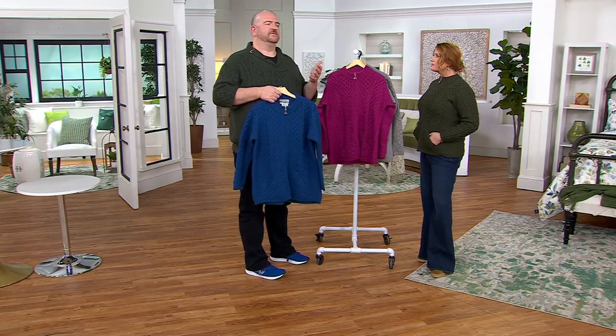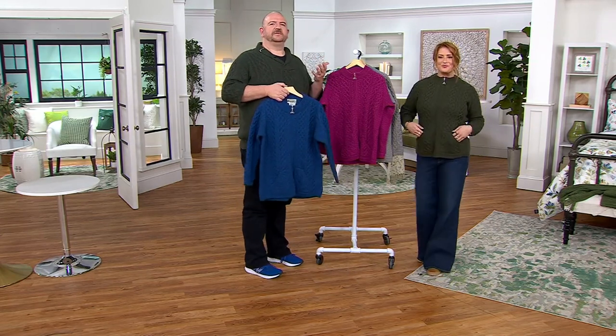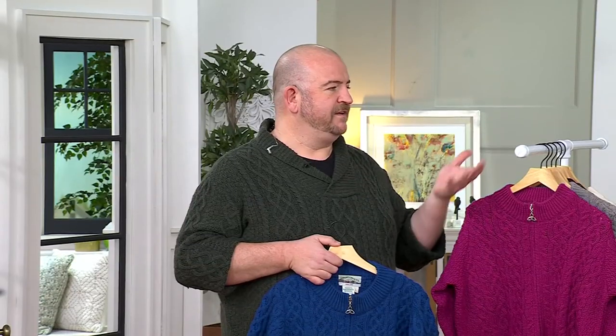Apart from merino wool being so breathable, a natural fiber, and sustainable, this is something that could be your little jacket that you throw on or leave in the car when you're out running errands. Even if you're wearing it out somewhere at night, the dark colors would be perfect for that.